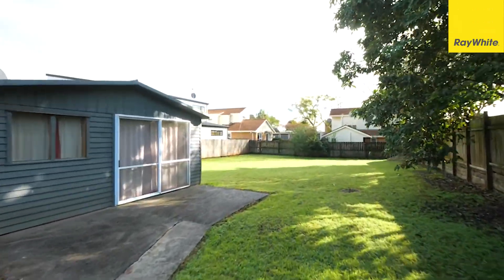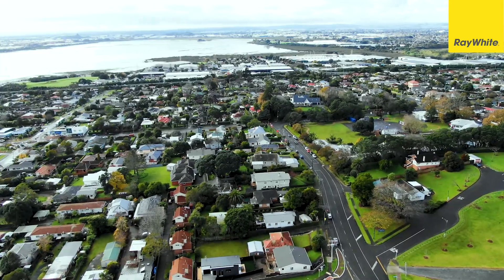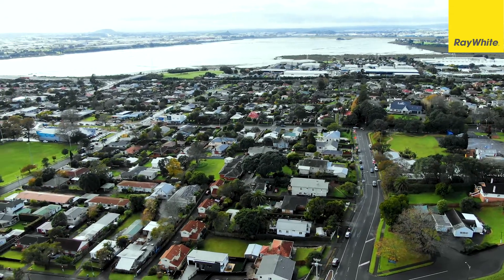All this and just waiting for someone willing to roll up their sleeves and get stuck in. This site falls under a residential mixed housing suburban zone under the Auckland Unitary Plan.